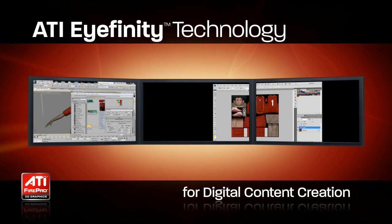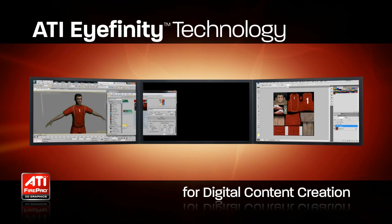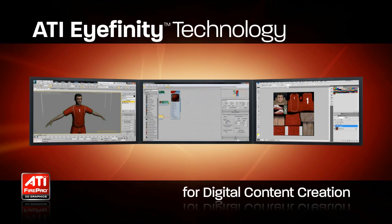A third display removes the need for switching between applications and presents the creative professional's entire workflow to them at one time. iFinity delivers this capability on the new ATI FirePro line of professional graphics accelerators.